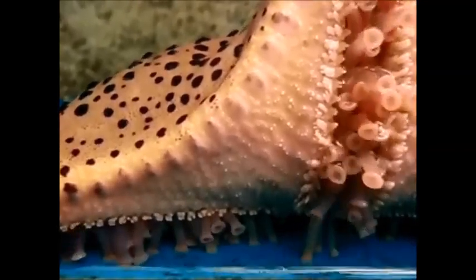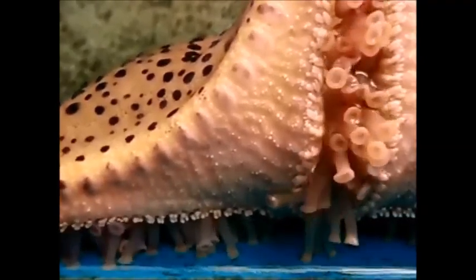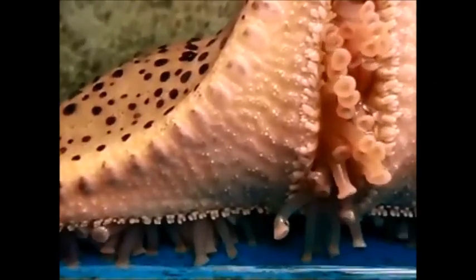The starfish also reproduces sexually. The starfish meets up with a starfish of the opposite gender, where they both release sperm and eggs outside of the body where fertilization occurs.